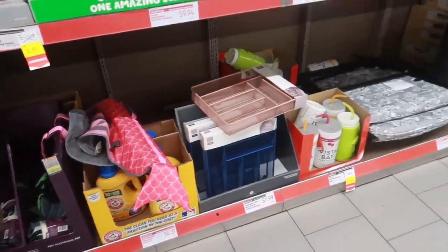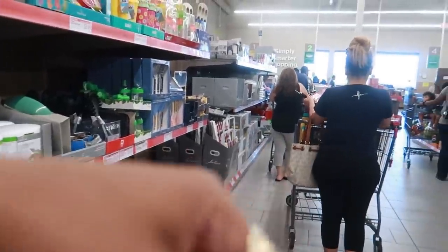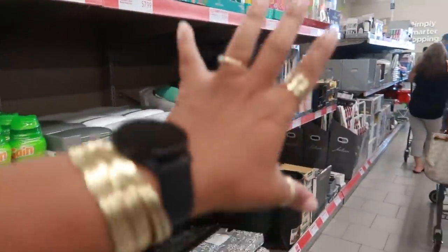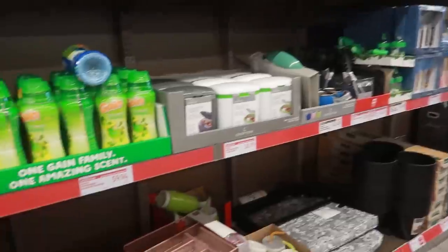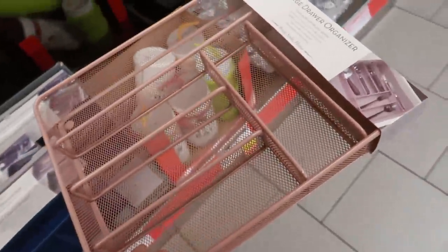Hey, welcome back! We are inside of Aldi. This row is kind of busy — they have a line coming down here, so I don't know if I'll even be able to get up there. But yeah, we're here, we're going to take a look around and see what they have. This is a nice large drawer organizer.